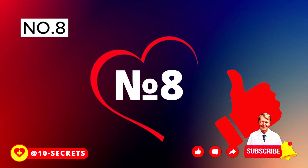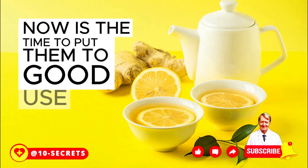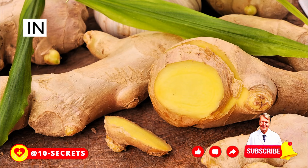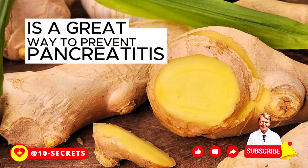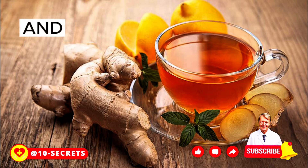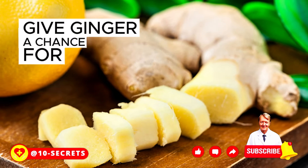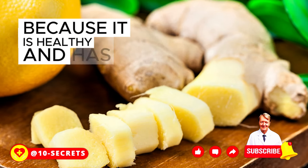Number 8: Ginger. These mighty roots contain amazing components like gingerol and shogaol, which can help prevent pancreatic cancer. Drinking a cup of ginger tea daily is a great way to prevent pancreatitis. Ginger tea is like a warm hug, especially during winter, and if you're looking for a refreshing summer drink, try ginger beet juice. Give ginger a chance for the sake of your pancreas — it is healthy and has a delicious flavor.